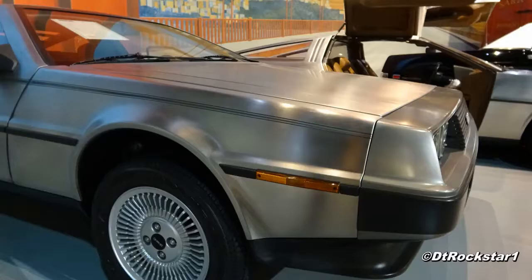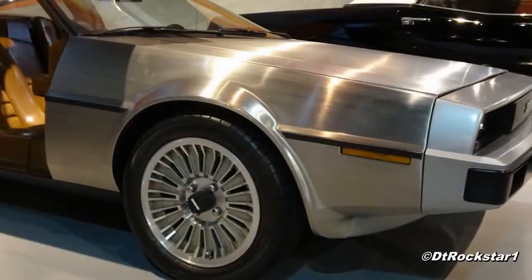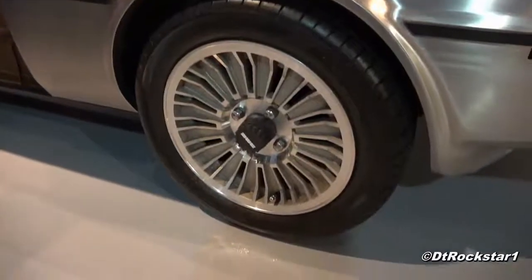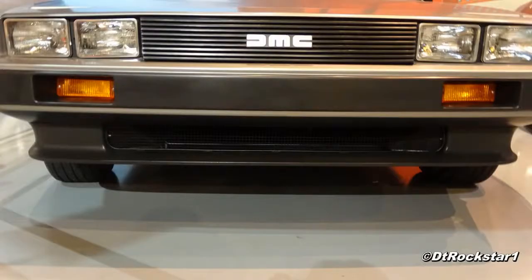The stainless steel was much shinier. It had fancier wheels, and the production version had a louvered grill while the prototype's was flat.